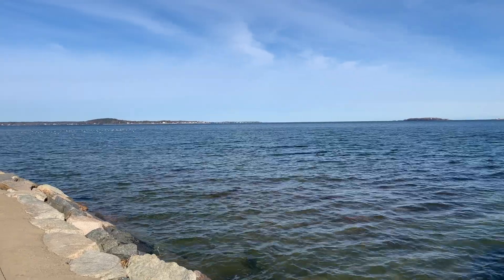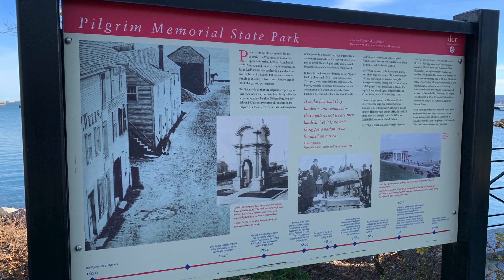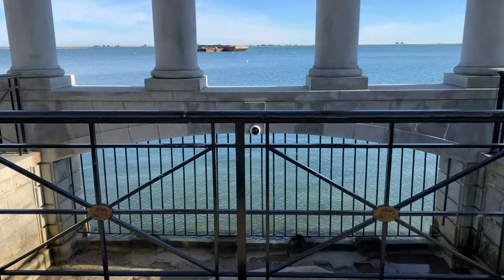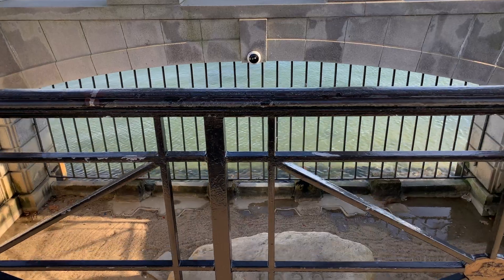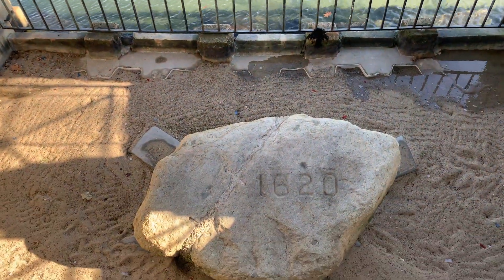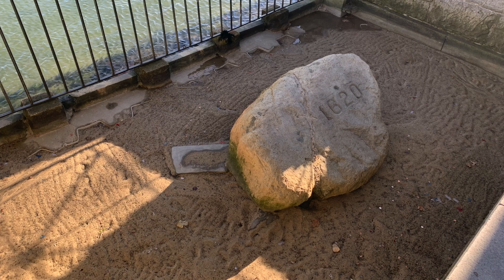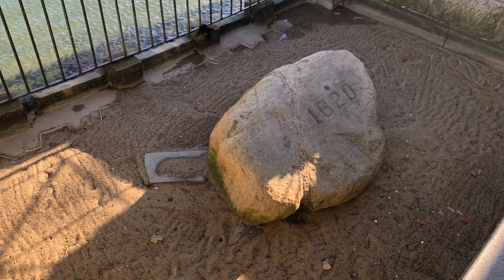Right along the waterfront is Pilgrim Memorial State Park, which is home to the glacial boulder known as Plymouth Rock. This rock is said to mark the landing spot of the pilgrims who arrived aboard the Mayflower in 1620. A solemn and modest monument, Plymouth Rock is viewed by more than one million visitors each year.